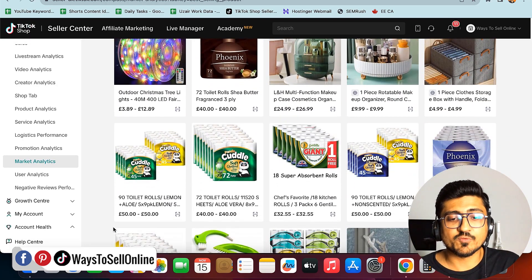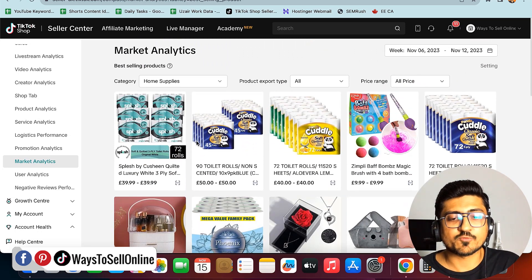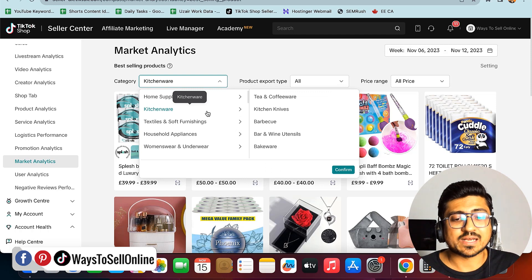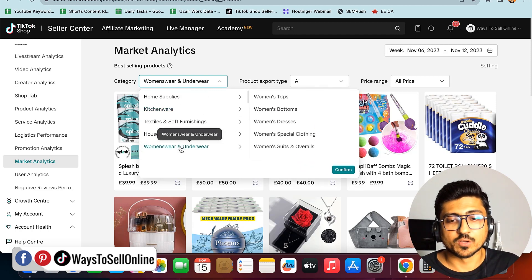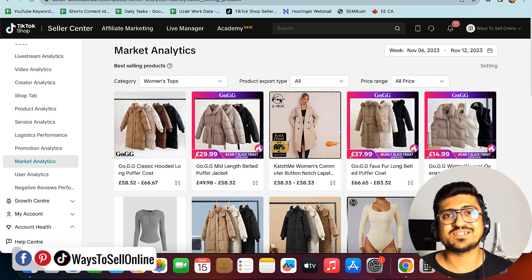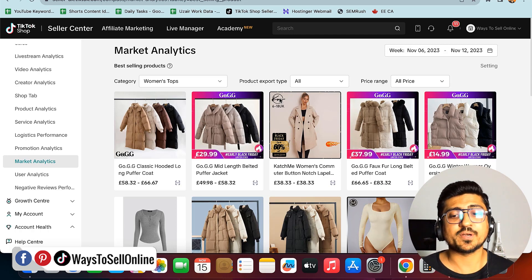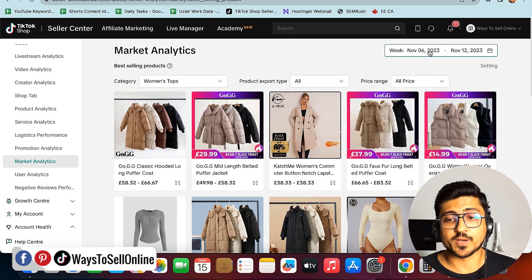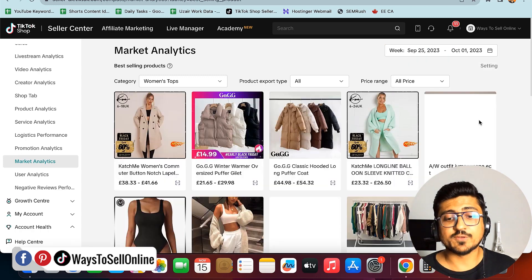If you want to filter by category, you can select home supplies, kitchenware, women's clothing, and so on. For example, clicking on women's tops shows winter items — and since it's November heading into December, these seasonal products will sell best right now. You can also change the date range from past week to past month to see which products were best sellers over a longer period.